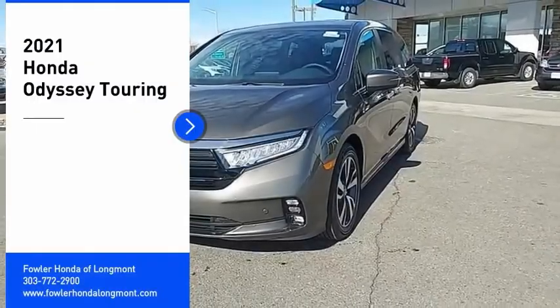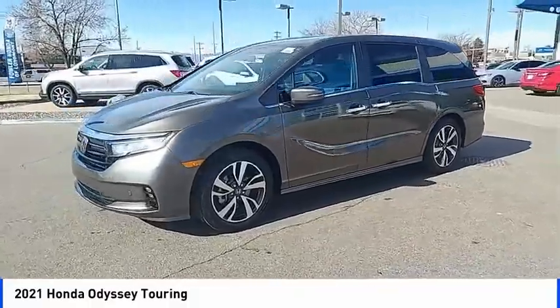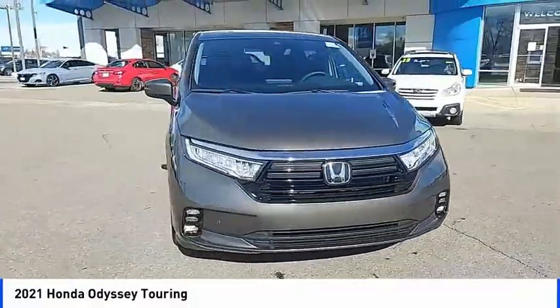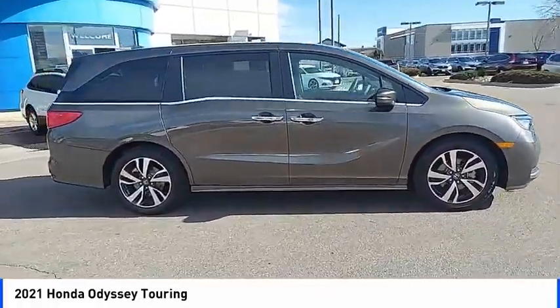Come test drive the 2021 Odyssey. The Honda Odyssey is a showcase of distinguished style, captivating technology, and advanced safety features. A must for all families. Here are some of this vehicle's great options.